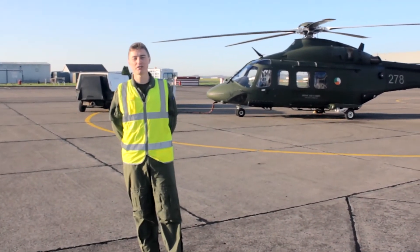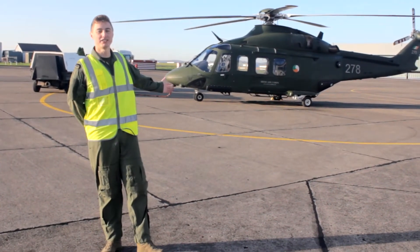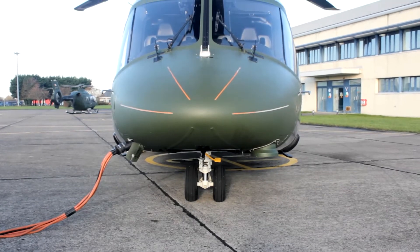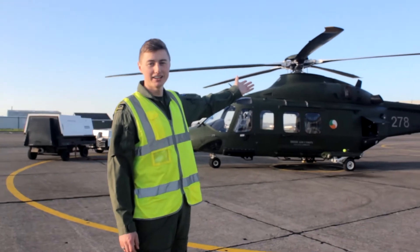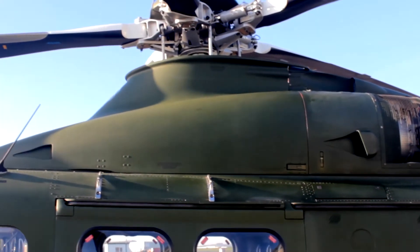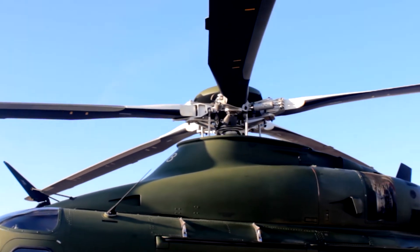So Caiman, there are four main types of gas turbine engines, three of which we operate here in the aircraft. Behind me you'll see the AW139, which has two turbo shaft engines. It's called the turbo shaft engine because the engine power gets fed through a shaft to the main gearbox of the helicopter, and then turns the main rotor blades which allows the helicopter to fly.